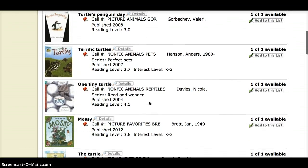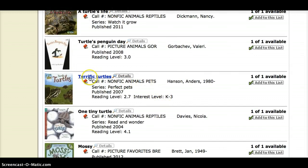I also want you to notice that we can see Terrific Turtles here. Its call number is nonfic, animals, pets. Over here I can see the author's name — the person who wrote Terrific Turtles is Anders Hansen. It always shows the last name first and then the first name. The other cool thing is that this book is part of a series called Perfect Pets.